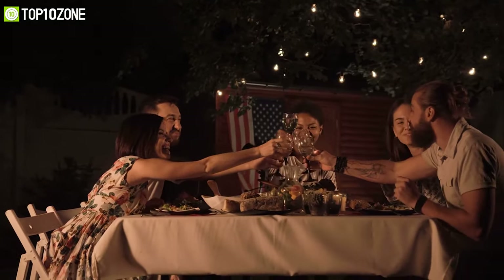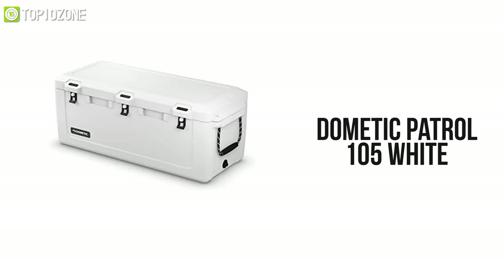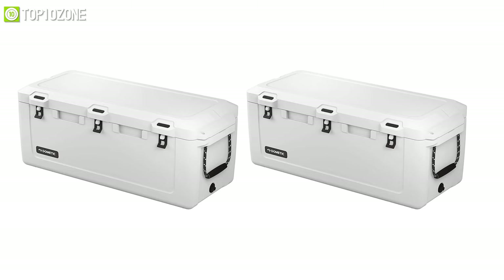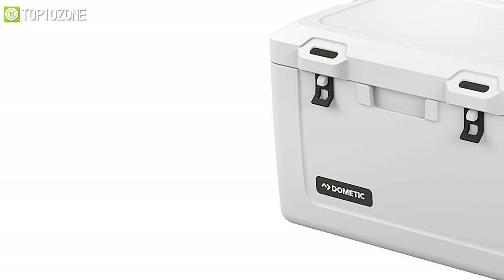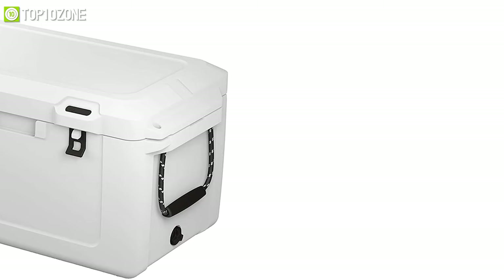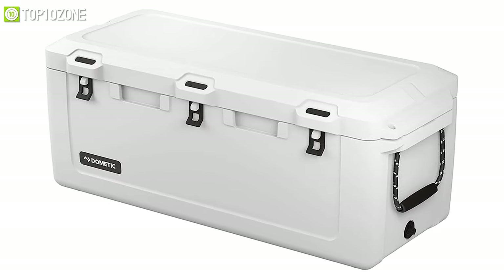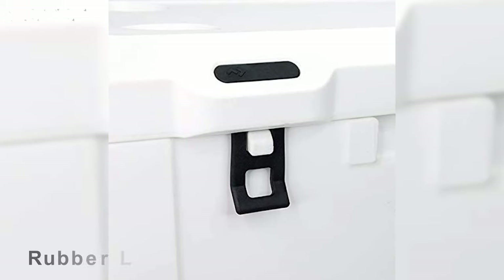Have an ice-cold beer ready for dinner even while in camp. Meet the Dramatic Patrol Portable Refrigerator, which features a superb insulated design to keep your ice frozen for days. This cooler is built to last trip after trip, thanks to its thick PU insulated walls, single-piece rotomolded construction, and a full-length hinge pin. It also has convenient features like a leak-proof drain and one-hand rubber latches.